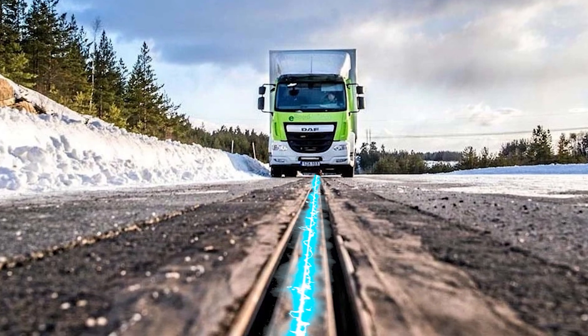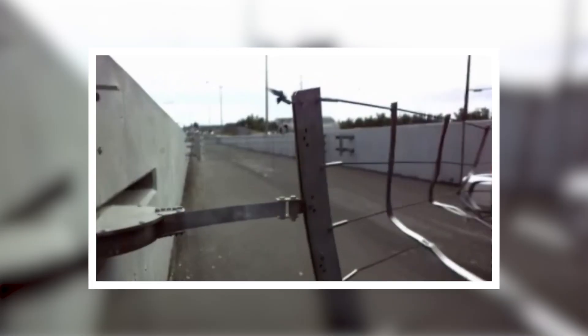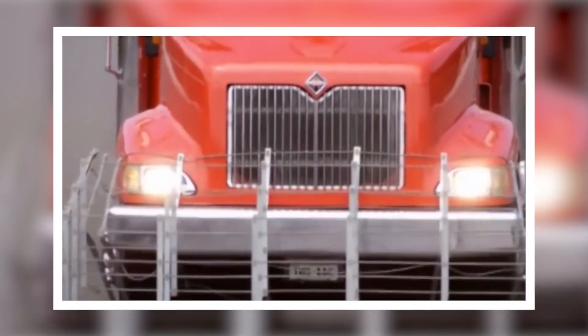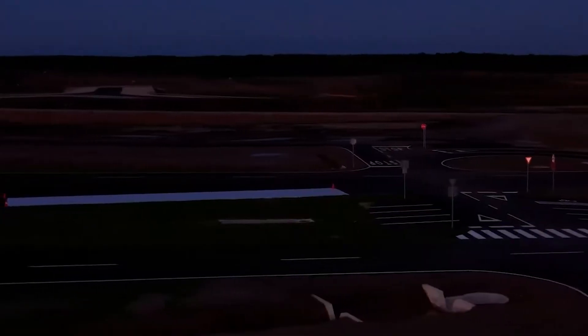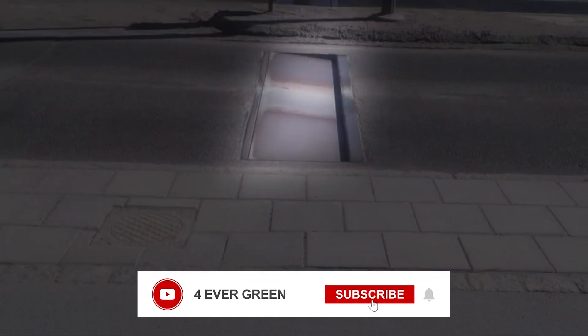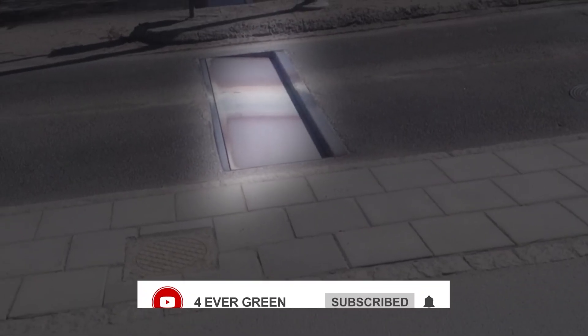Our roads are getting smarter and more innovative every day. Today we will show you incredible road and traffic inventions that are changing the way we travel. You'll discover a road that glows in the dark. So get ready, subscribe to our channel Forever Green and let's dive in.